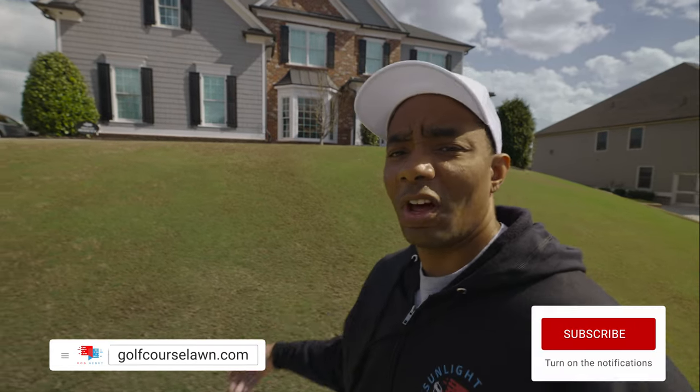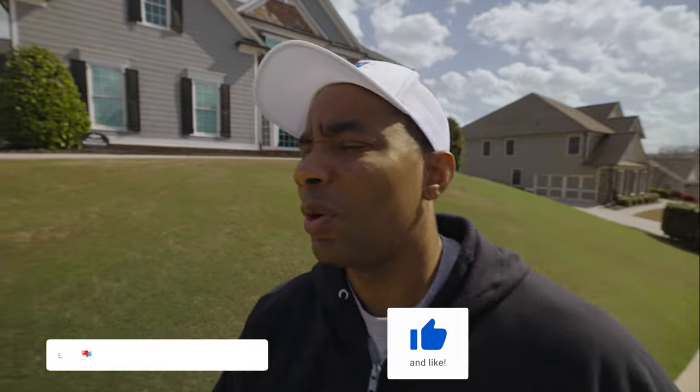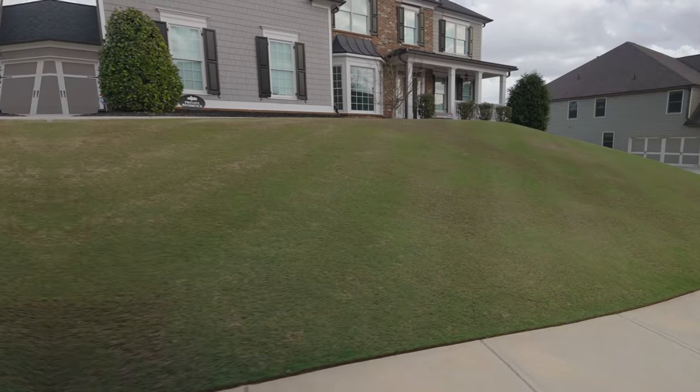Hey guys, I got about an hour between now and the next meeting I have to get on. I figured why not get out in the lawn and show you guys how it's coming along. I think the last update I gave you was showing the state of the lawn around March 6th thereabouts. The lawn has progressed quite a bit — today is March 17th or 18th, something like that. So I wanted to take a few minutes and show you guys how she's coming along.